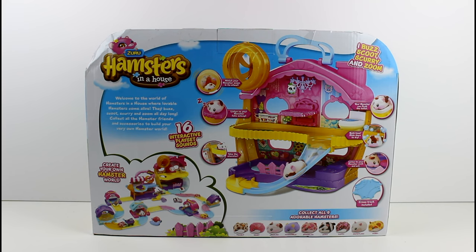It says 'Welcome to the world of Hamsters in a House where lovable hamsters come alive. They buzz, scoot, scurry, and zoom all day long. Collect the hamster friends and accessories to build your very own hamster world.'